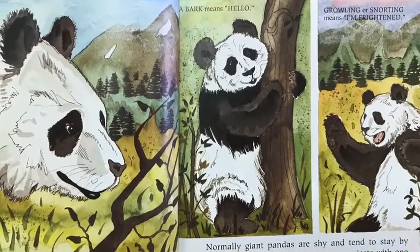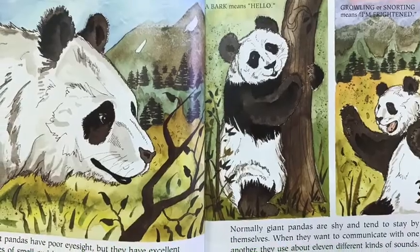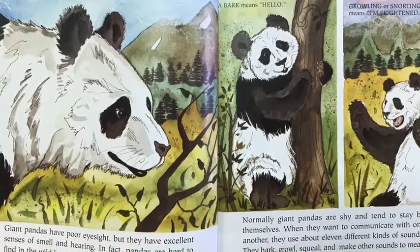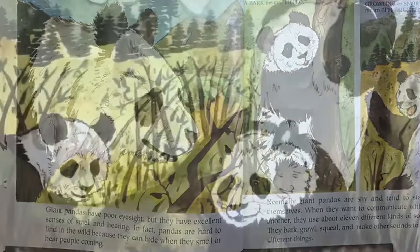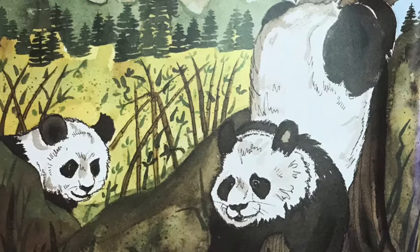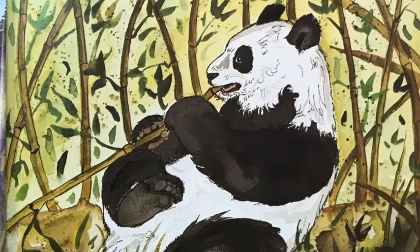They bark, growl, squeal, and make other sounds to mean different things. A bark means hello. Growling or snorting means I'm frightened. Giant pandas also communicate by leaving their scent to tell other pandas they are in the area. They do this by rubbing a smelly liquid from glands under their tails onto rocks or trees.